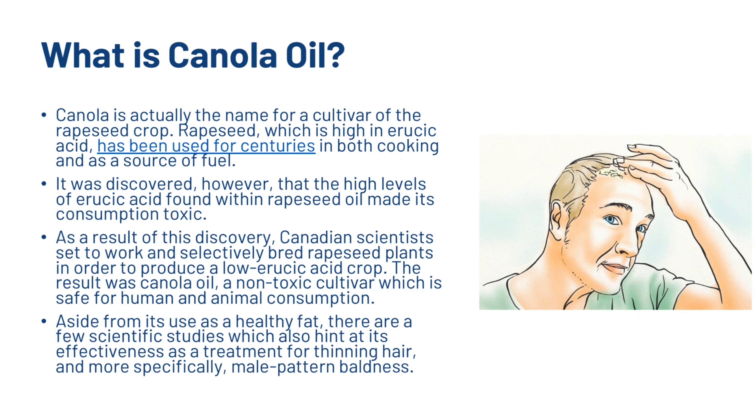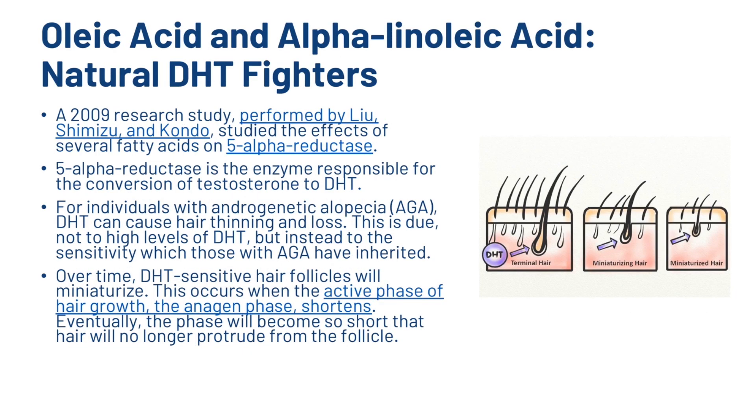Aside from its use as a healthy fat, there are a few scientific studies which hint at its effectiveness as a treatment for thinning hair and more specifically male pattern baldness. A 2009 research study performed by Lu, Shimizu and Kondo studied the effects of several fatty acids on 5-alpha reductase — the enzyme responsible for the conversion of testosterone to DHT. For individuals with androgenetic alopecia, DHT can cause hair thinning and loss.